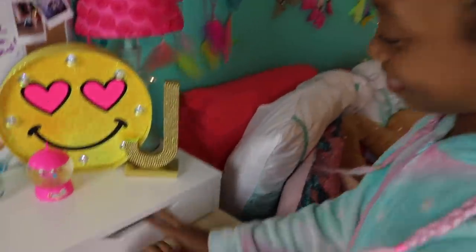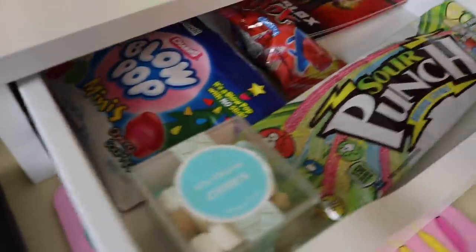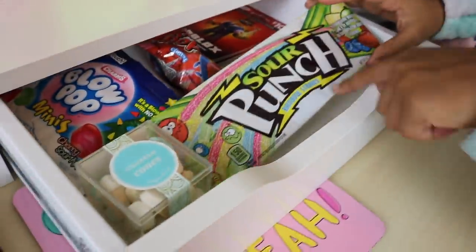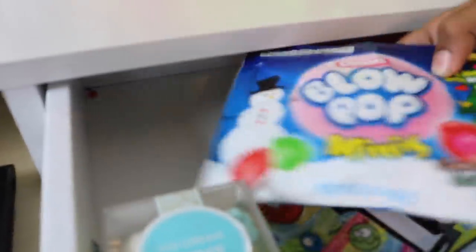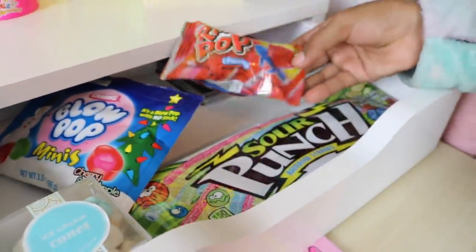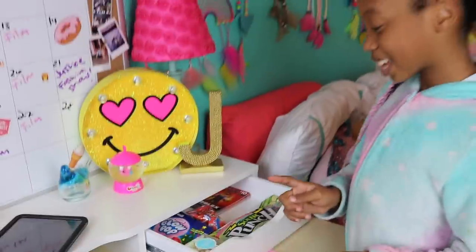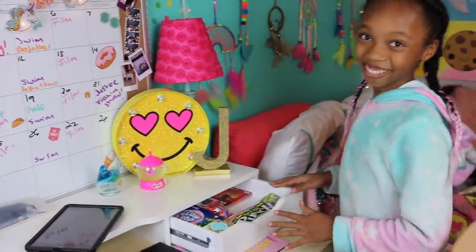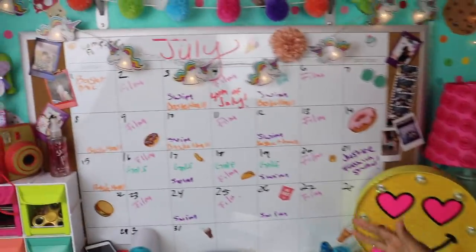Over here is my candy drawer. I have lots of candy in here — I have Sour Putt, ice cream gummies, some from Christmas, a Blow Pop, and a ring pop right here. I like to have candy in here because when I'm doing my homework or playing on my computer it's super easy to reach and I can just grab it.